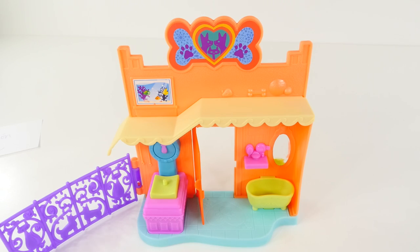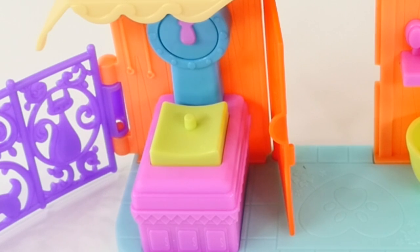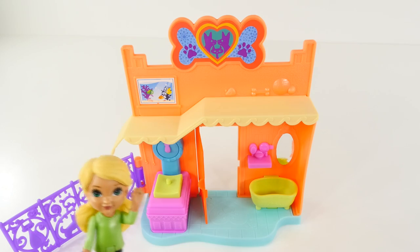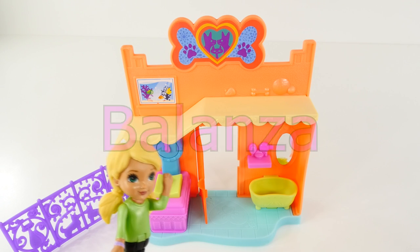Alana, can you give us a tour of the Animal Adoption Center? Why sure! Here is the gate, or el portón in Spanish. Here is the scale, where we weigh the animals to make sure they're healthy enough to go home with their owners. In Spanish, the word for scale is balanza. Can you say balanza?